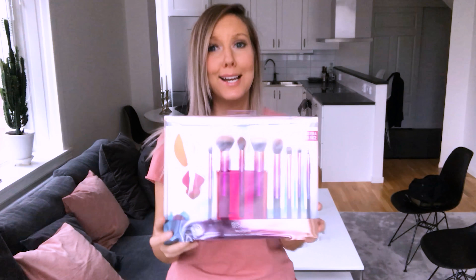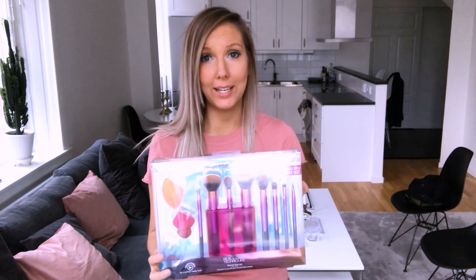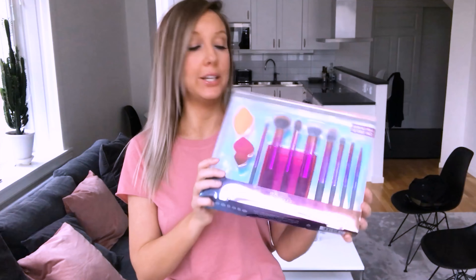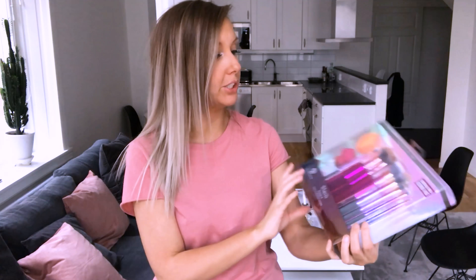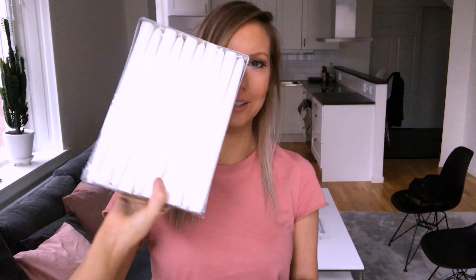The thing I'm most happy about is this brush set from Real Techniques. I've already opened and tried it. I'm planning to do a video on how I use these brushes and what they're for, so stay tuned! And as you may have seen in my other Ullared hauls, I always stock up on candles — I like these taller ones.